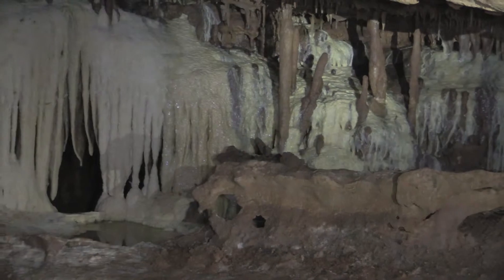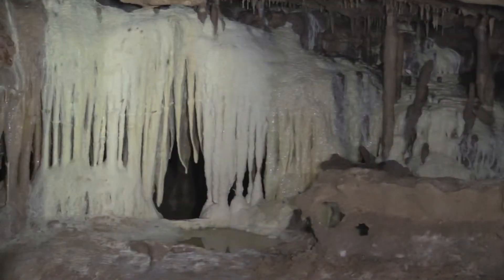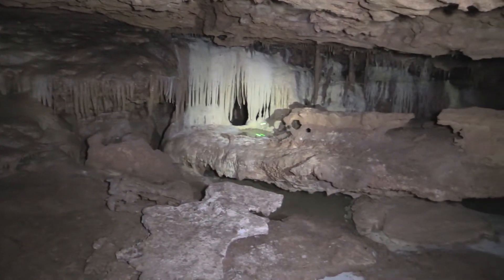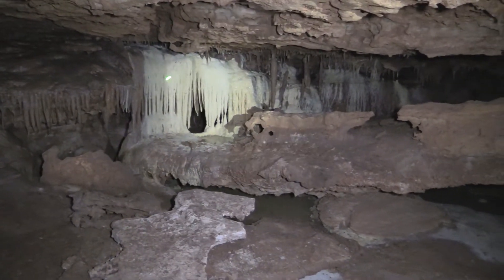If you grow straight up, you become a column quicker. If you all have a look at this, there's a pool of water to show that this is not just what's happened in the past — it's happening now. Water's coming over these surfaces. Some of them are glistening and look more active. Some of them are dry.